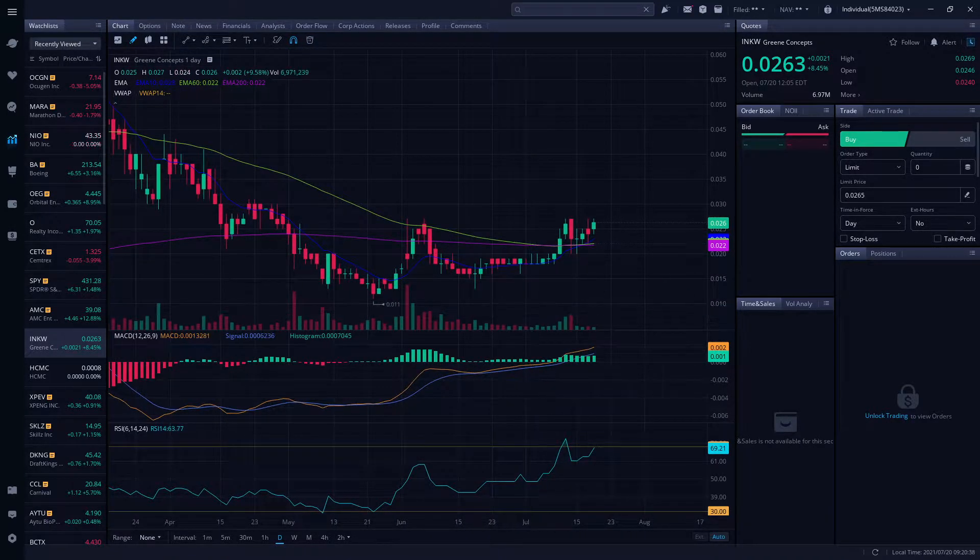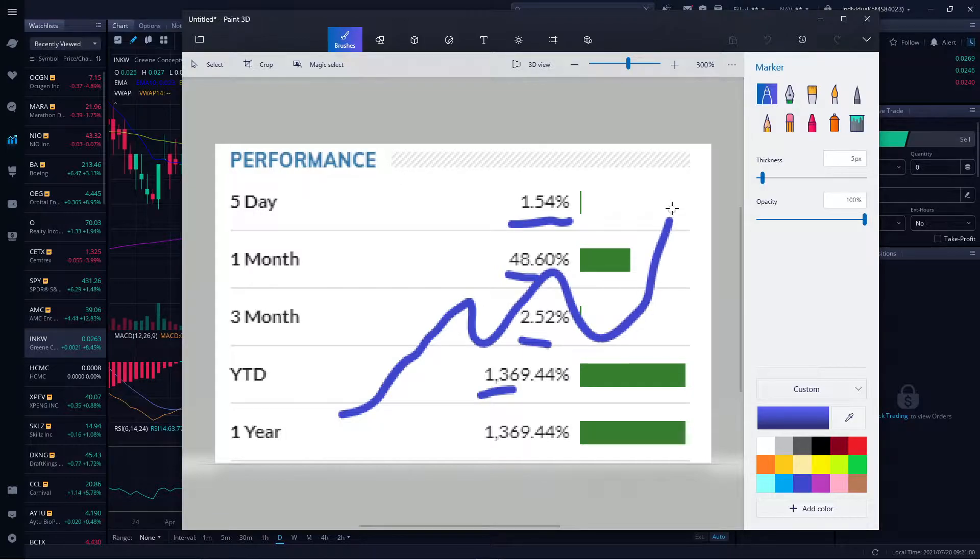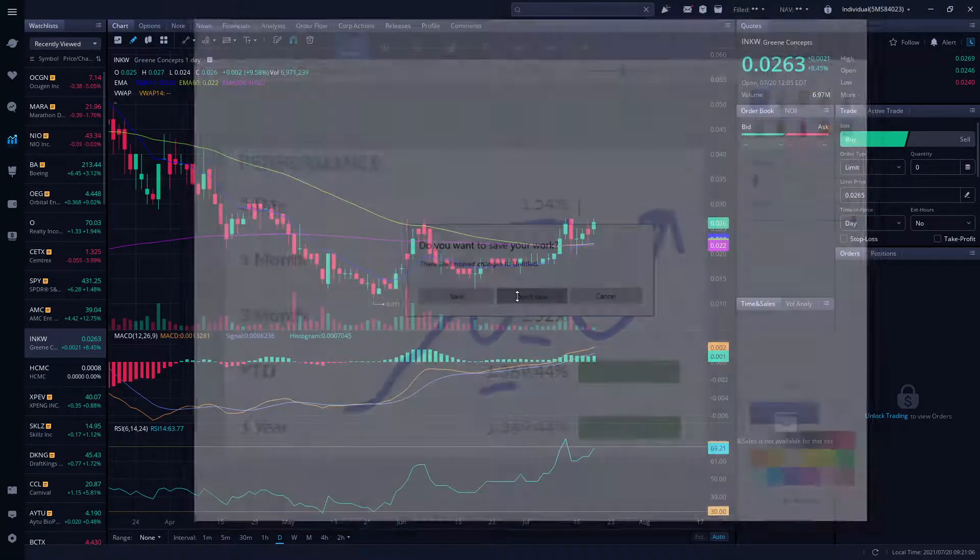Before I do that, let's share how the performance has been. We're up 1.5% for the past five days, up 48% for the month, 2.2–2.5% for the year, with 1,300 gains year to date. It's all showing an uptrend — we have this pullback, but everything is still showing an uptrend.